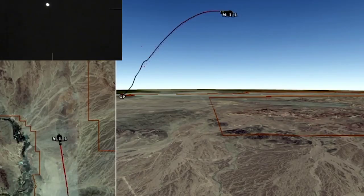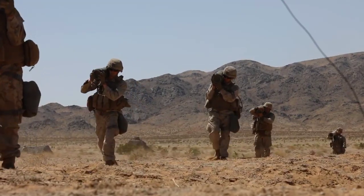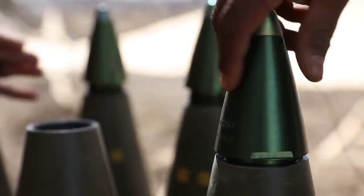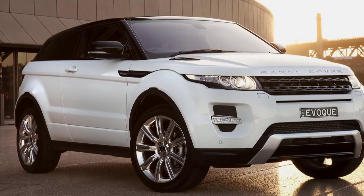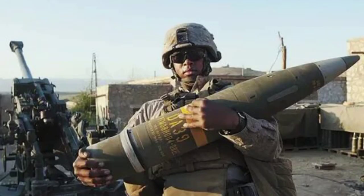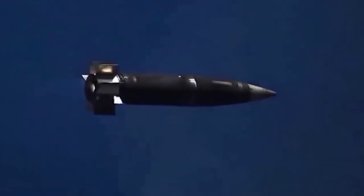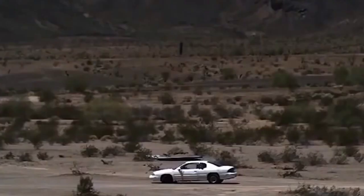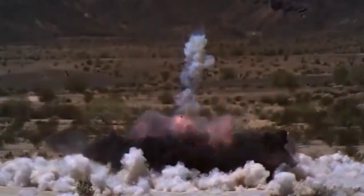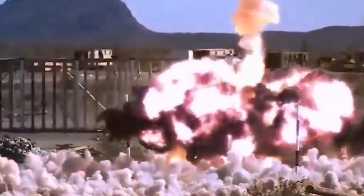The price per unit of the M982 Excalibur is still very expensive — currently around $112,800 per round, roughly equivalent to the price of a Range Rover Evoque. With this cost, more than 1,400 shells have been launched in various operations. The M982 Excalibur is clearly a highly advanced and high-quality artillery ammunition.